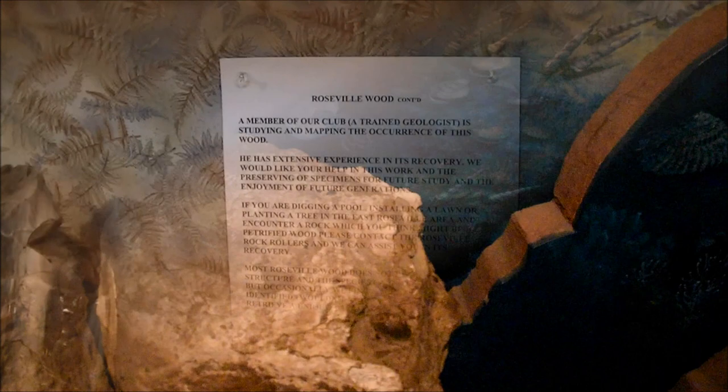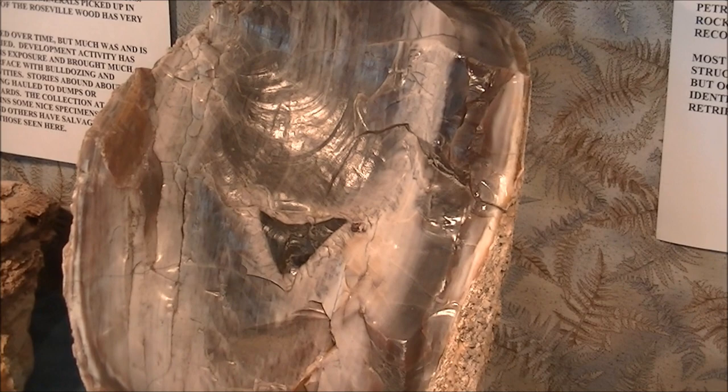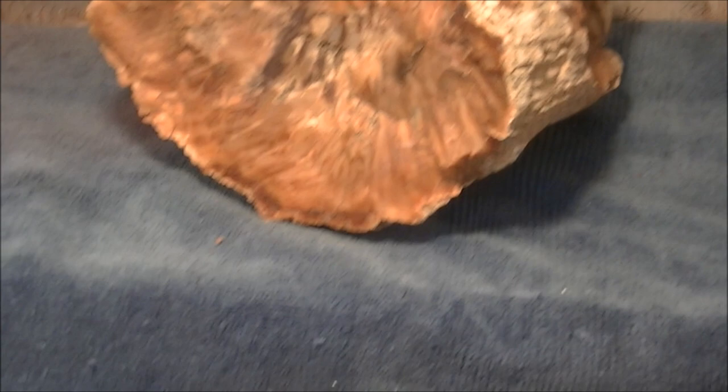Number seven. North of Sacramento, between Roseville and Malakoff Diggins State Historic Park, petrified wood is hidden underground and periodically turns up in people's backyards, in seasonal creeks, or at places where gold was mined during the gold rush.